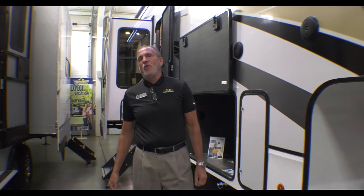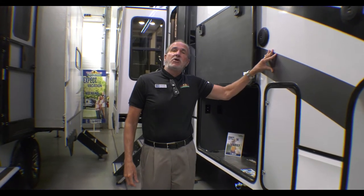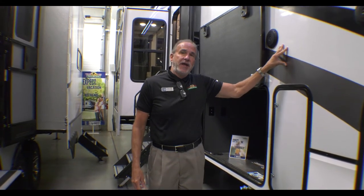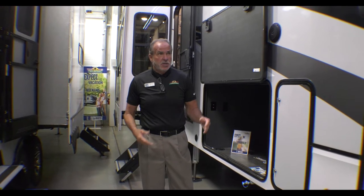Hey everybody, it's John Stout at Walnut Ridge and we're doing Feature Friday today. We've chosen our Paradigm — this floor plan happens to be called their 365 rear den. This is very difficult to do in one to two to three minutes because the Paradigm is loaded with so many features, so we'll just kind of touch on some of the high points.